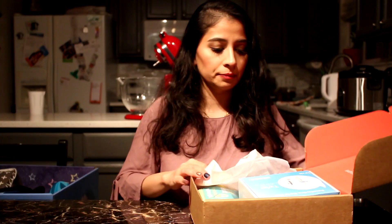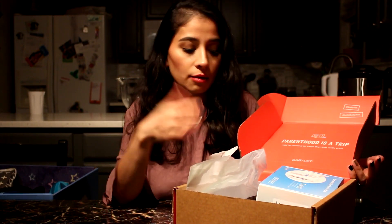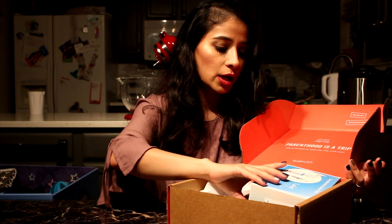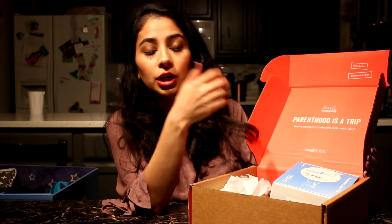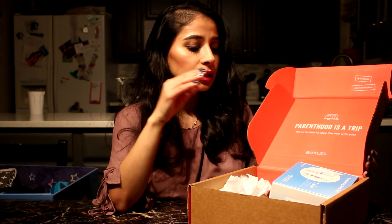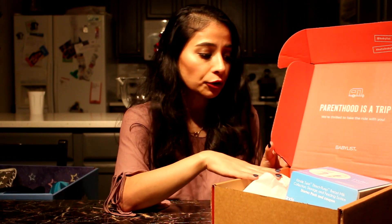Let's start with this first box. It's a huge box — obviously you can see there are so many useful things in here. The first one is from babylist.com, which is a website where you can create your own registry. You sign up, create a registry, and they send you this free box of stuff. You don't have to buy anything or pay for anything — it's totally free.